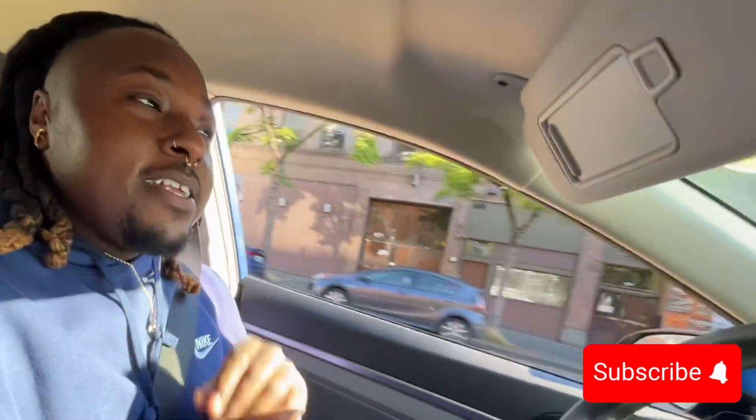And with that being said, have a great rest of your day and week, and I'll see y'all next week. Watch that video up there. We out.